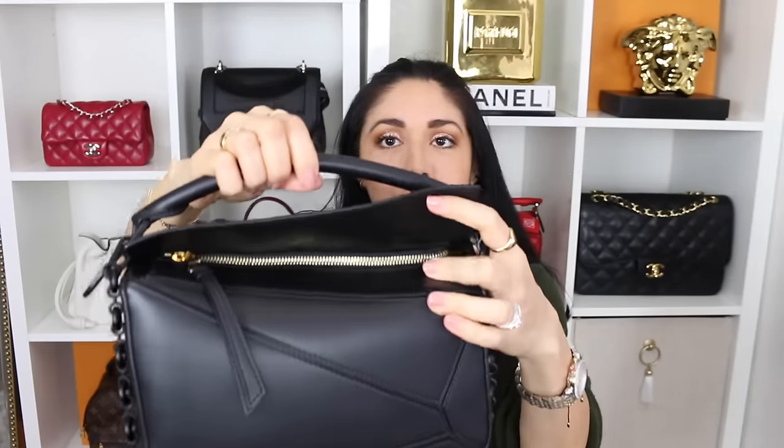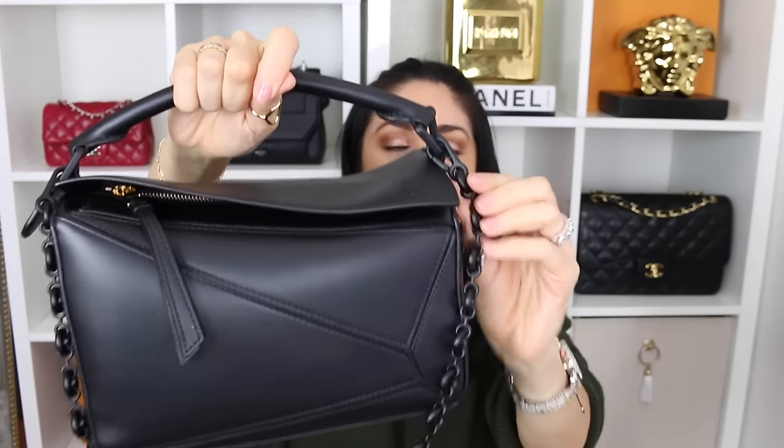Next is Madame Morticia, also known as the Loewe small Puzzle bag in black on black on black with a little bit of gold. I got this bag at the beginning of this year. Kind of like the Side Trunk, it has been in constant rotation. But I love the way that this bag makes me feel — it makes me feel like Billy Badass. It makes me feel kind of edgy, like I'm so mysterious. That's exactly how this bag makes me feel. I did add a strap — this is the donut chain, which was an added purchase.